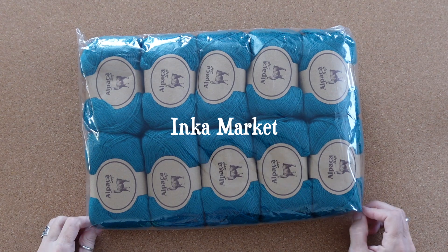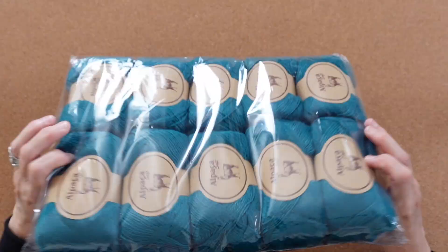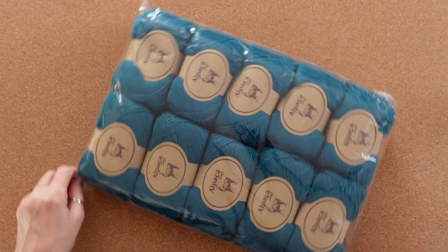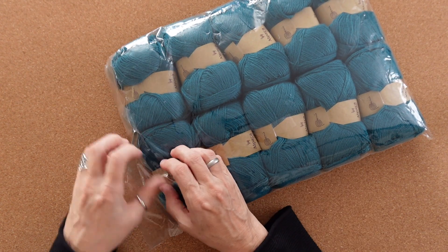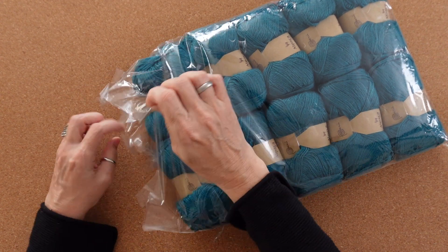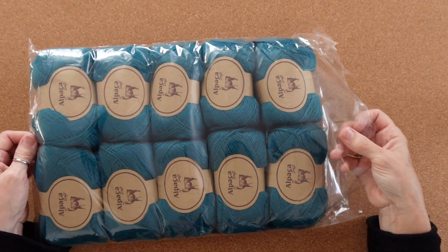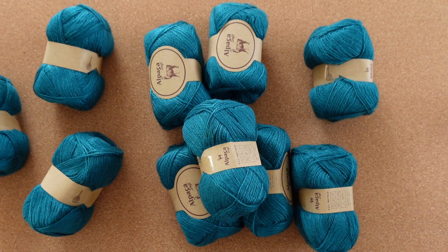The next yarn I'm going to show you came from the Inca Market. If I'm being totally honest, I almost didn't buy this yarn. I was there shopping for textiles and all of their yarn was packaged in these plastic bags. The colors were beautiful but you couldn't feel the yarn, and it was hard to read the details on the yarn labels. I had decided that maybe I would just look elsewhere for my yarn.